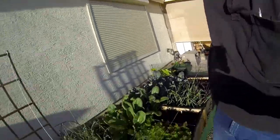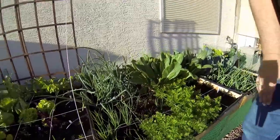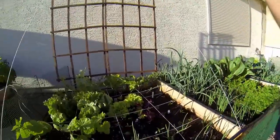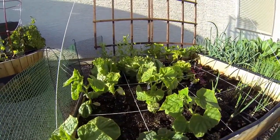Carrots are now starting to take off here. These are green onions, these are Walla Walla onions, and now the cucumbers right here are starting to get going.